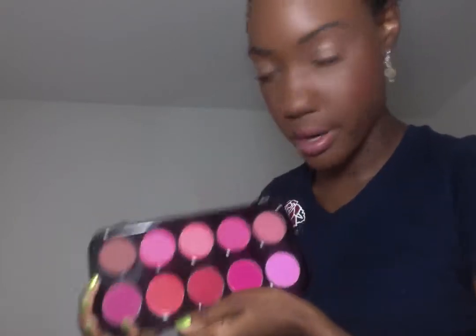My favorite blush of the month comes from My Beauty Treats matte blush palette, which I only paid five dollars for — it has ten blushes. The blush I've been loving looks brown but it's really like a cinnamon pink with shimmer. I've gotten so many compliments wearing this blush — random people saying 'you are just so beautiful.' It looks really natural on my skin.